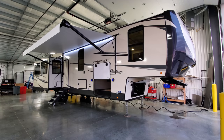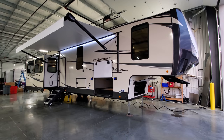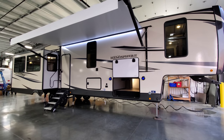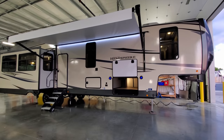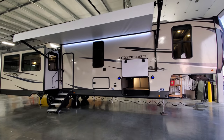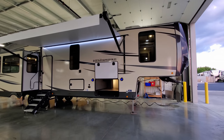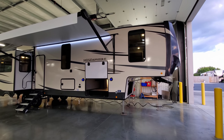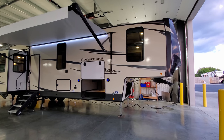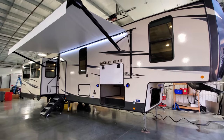We're now back on the outside of this brand new Hemisphere 369 BL fifth wheel trailer. Starting on this side, you can see it's a fiberglass exterior camper with aluminum-studded construction on the side walls — a laminated vacuum body type of construction. It has deep-tint safety glass windows and a power awning with a built-in LED light strip with adjustable arms for tilting and water runoff.